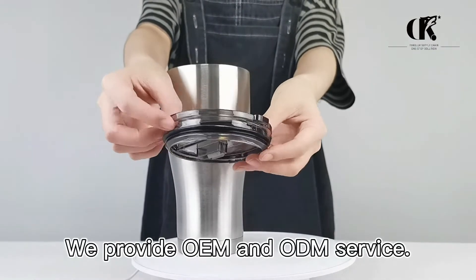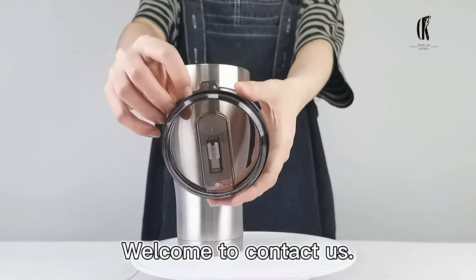We provide OEM and ODM services. For more information, welcome to contact us.